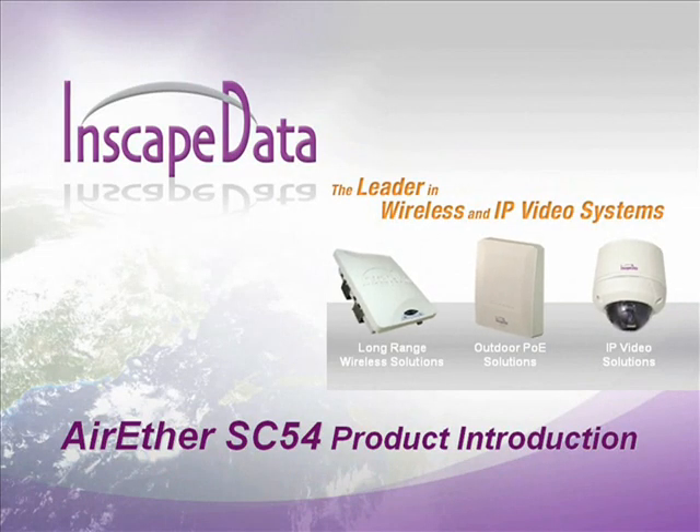Welcome to InScape Data, the leader in wireless and IP video systems. We supply the most cost-effective wireless and video security products in the industry. To learn more about the capabilities, integration, and the use of our range of products and systems, please view the product training module that will begin in just one moment.